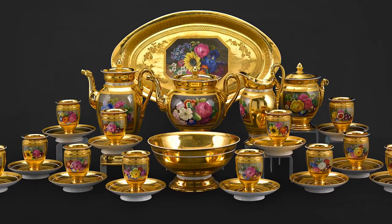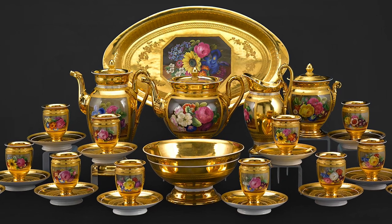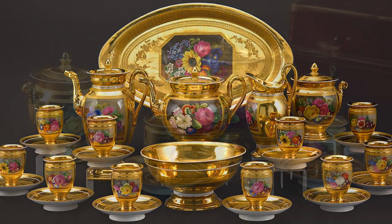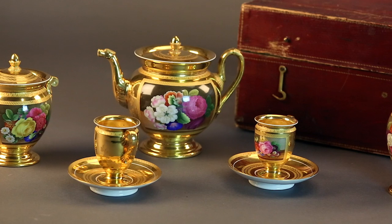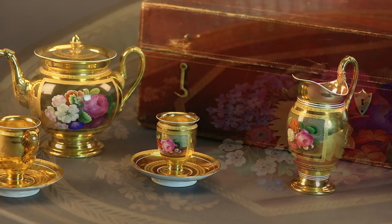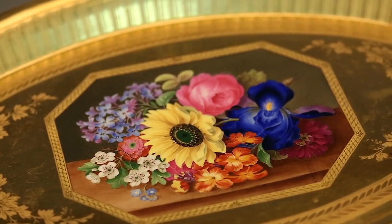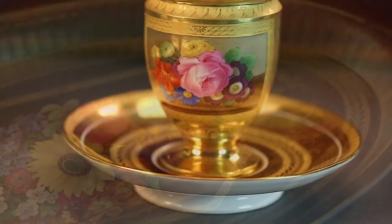This rare and extensive Meissen porcelain tea and coffee service displays exceptional artistry. Each of the 30 exquisite pieces features a delicately hand-painted cartouche of the popular Meissen rose within a floral still life. Each unique bouquet, comprised of countless fine layers of colorful paint, required the utmost skill and precision.